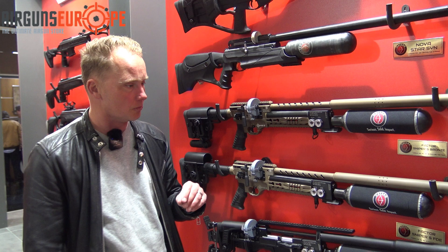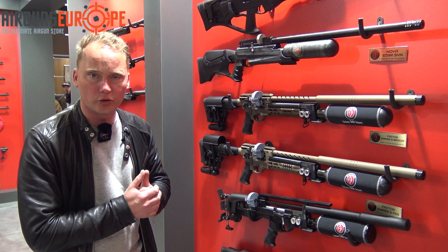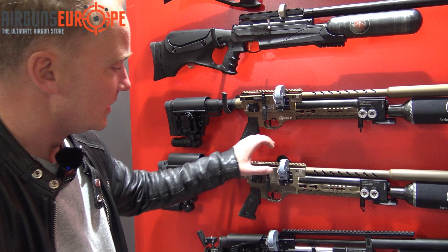I also see some new rifles. They have the Factor Sniper, which is a regulated PCP rifle that is also adjustable. Now with lots of Hudson air rifles they make them really powerful and strong, or like the Blitz — fully automatic — but they're normally not big in the market for regulated or adjustable PCP rifles. With the Factor Sniper they try to do that as well.